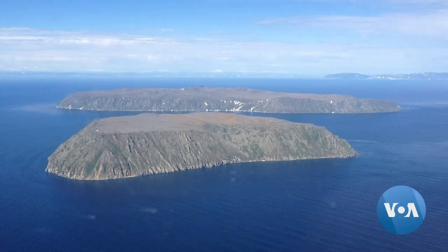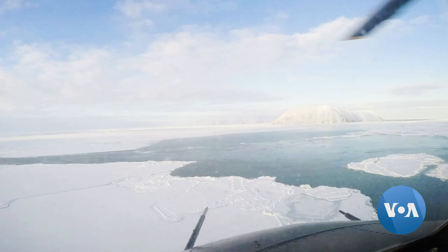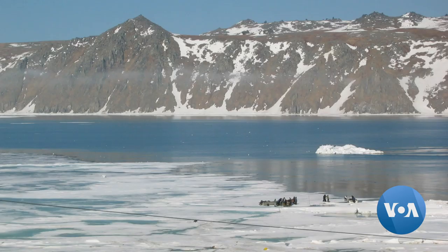Russia is clearly visible from the island of Little Diomede, Alaska. It is U.S. territory yet located some four kilometers away from the Russian island of Big Diomede, called Ratmanev's Island by Russia.